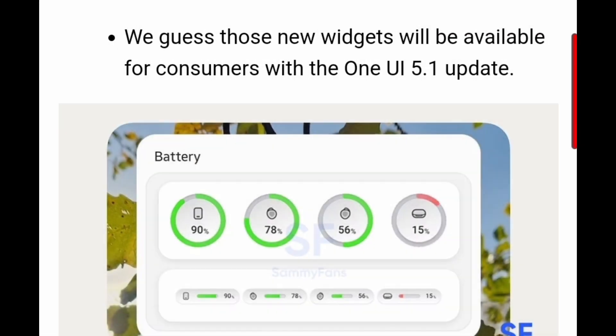The first change may be in widgets. We can expect more widgets like battery and some others. The widgets will be more resizable, more attractive and more beautiful.